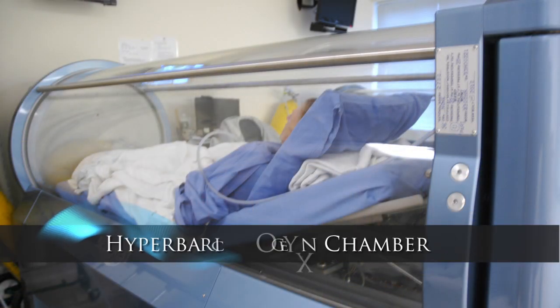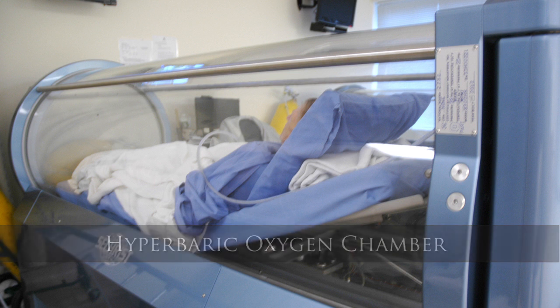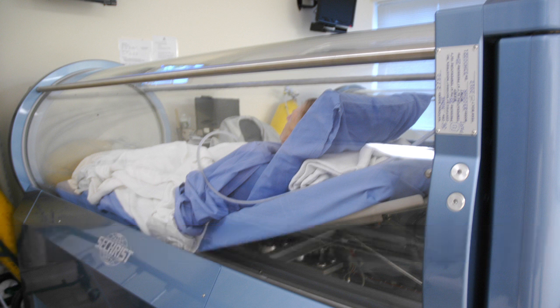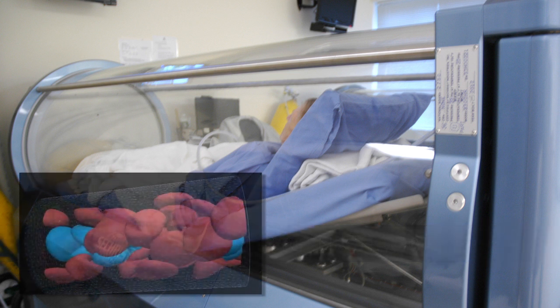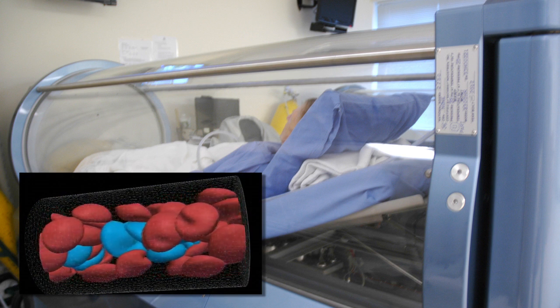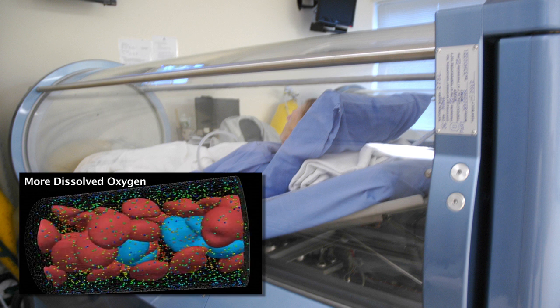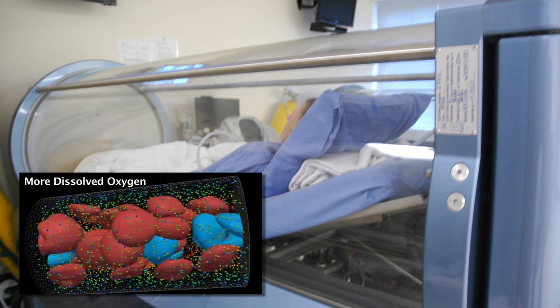Healing of wounds is improved by delivering 100% pressurized oxygen to the entire body. When patients are placed within the controlled pressurized environment of the hyperbaric chamber, more oxygen dissolves in the blood and can be taken through the bloodstream to reach a wound. The oxygen also more effectively penetrates tissues with poor blood supply.